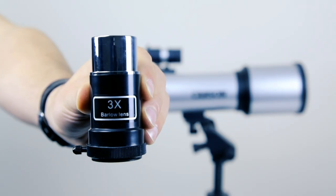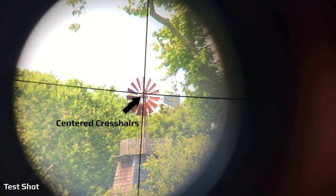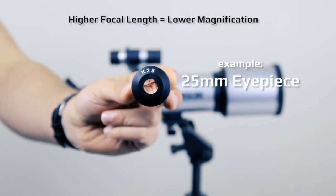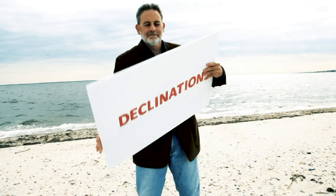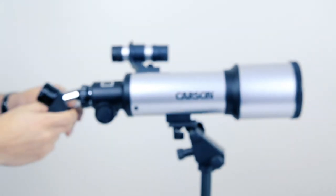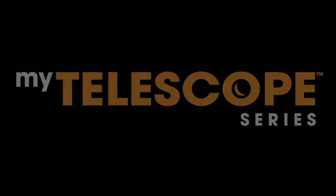Carson Optical has created a video series to educate astronomy enthusiasts on how to set up, operate, and maintain your telescope. Carson Optical has you covered. Explore the stars my friends. I'll see you next time.